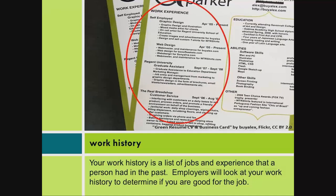Your work history is a list of jobs and experience that a person had in the past. Employers will look at your work history to determine if you are good for the job.